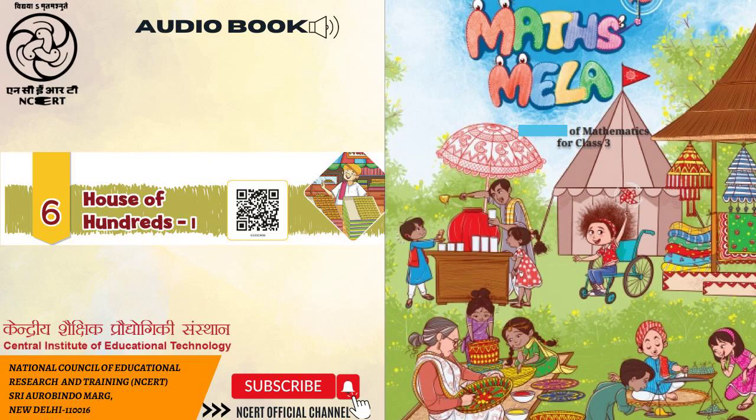Maths Mela. C.I.E.T. N.C.E.R.T presents audiobook: Maths Mela. Textbook of Mathematics for Class 3. Chapter 6: House of Hundreds, Part 1.